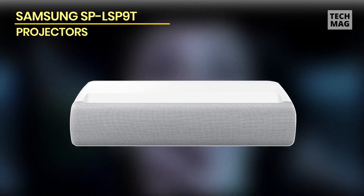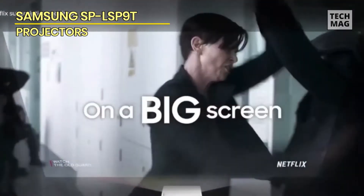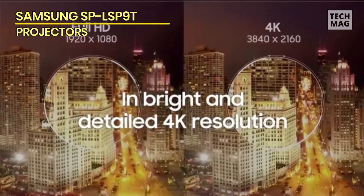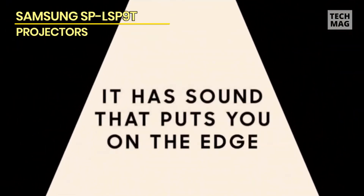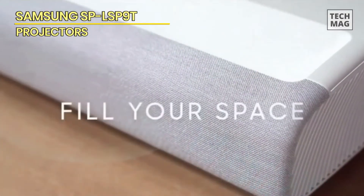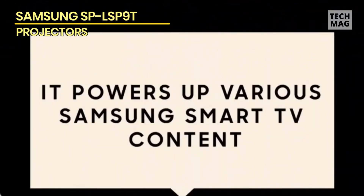Next is the Samsung SP-LSP9T. The LSP9T is a cutting-edge projector that delivers an exceptional video viewing experience and is one of the best products on the market. One of its standout features is its innovative design — it utilizes laser technology, which produces brighter and more vibrant images than traditional projectors. Additionally, it features an ultra-short-throw design, meaning it can be placed close to the screen without causing any distortion or shadows.